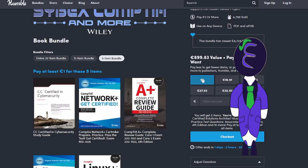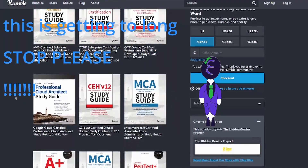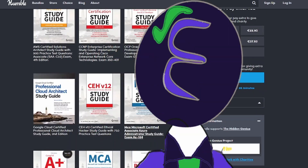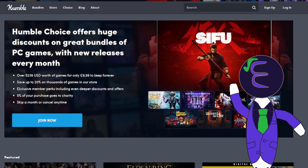I wonder what a book called CompTIA A+ Practice Test Core 1 220-1101 and Core 2 1102 is about. Getting sidetracked there. So how does this site work and is it even worth it?